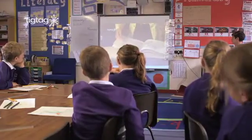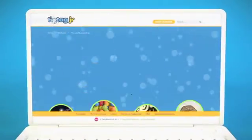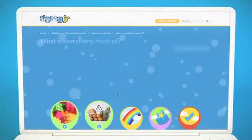Children enjoy it because they know they're going to be learning in a different way — a stimulating way and a visual way. TicTac Junior has been specially created to engage and teach children aged 4 to 7.